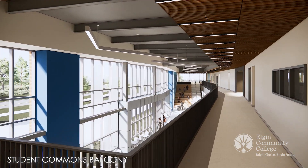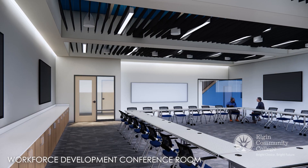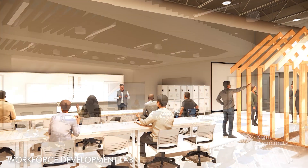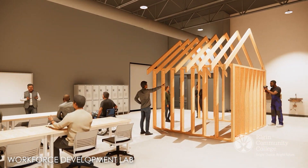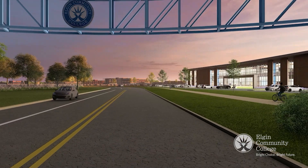Supported by a $57 million investment, including $30 million from the state of Illinois, the Manufacturing and Technology Center is a testament to the power of partnership between educators, employers, legislators, and community leaders.